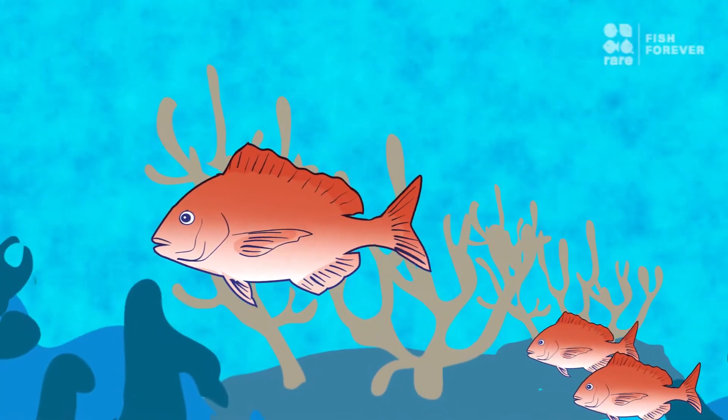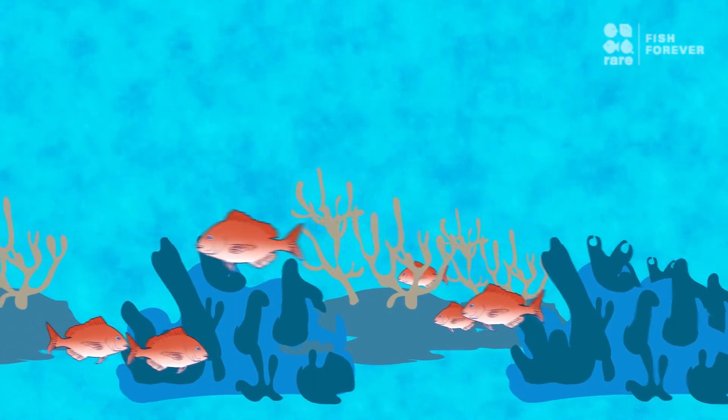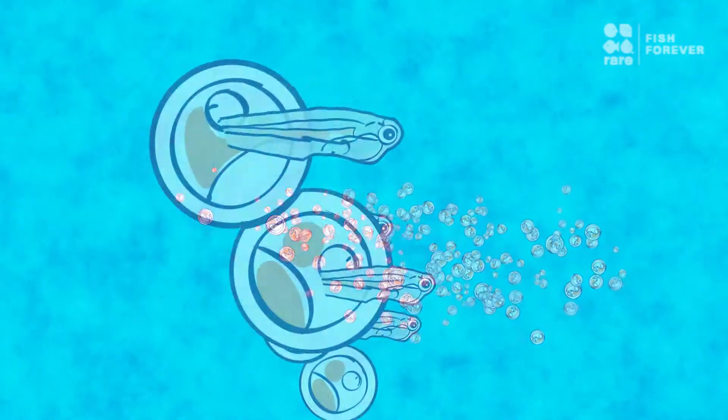Like this snapper, for example. As adults, snapper live in coral reefs where they feed on smaller fish, spawn, and release their eggs, which hatch into larvae.